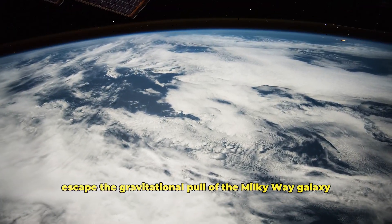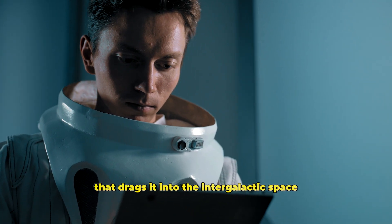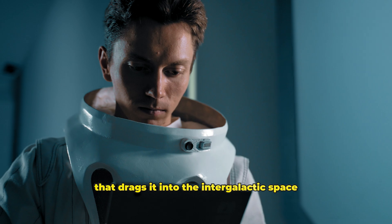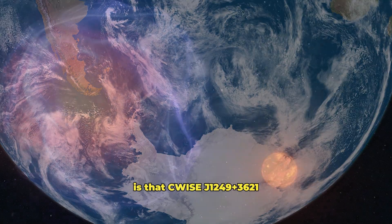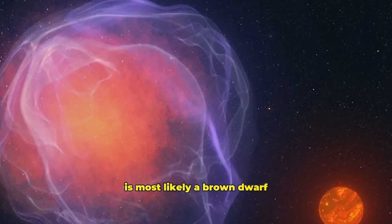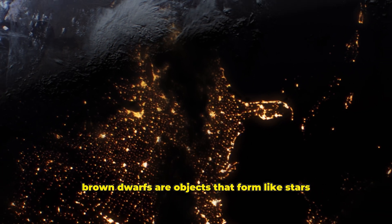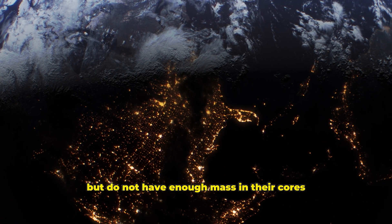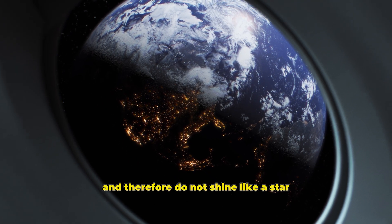This speed allows it to escape the gravitational pull of the Milky Way galaxy and puts it on an orbit that drags it into intergalactic space. Another factor that makes this discovery interesting is that C. Daywise J1249-3621 is most likely a brown dwarf — objects that form like stars but do not have enough mass in their cores to undergo nuclear fusion and therefore do not shine like a star.